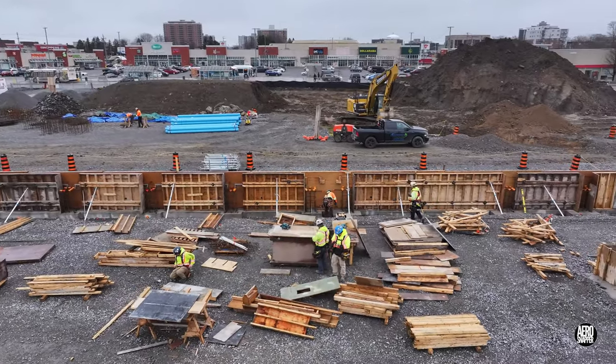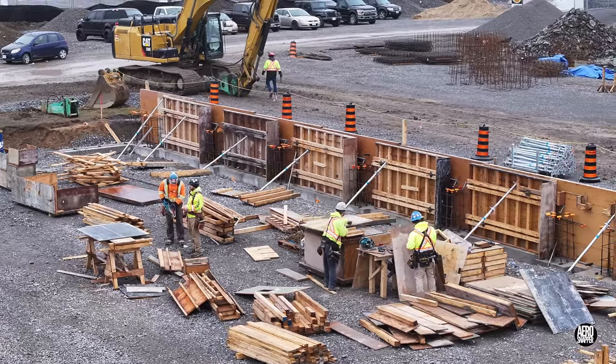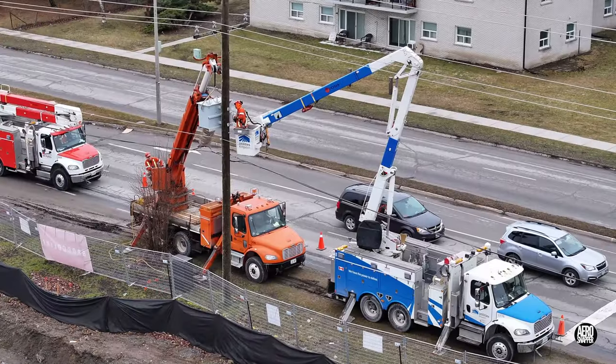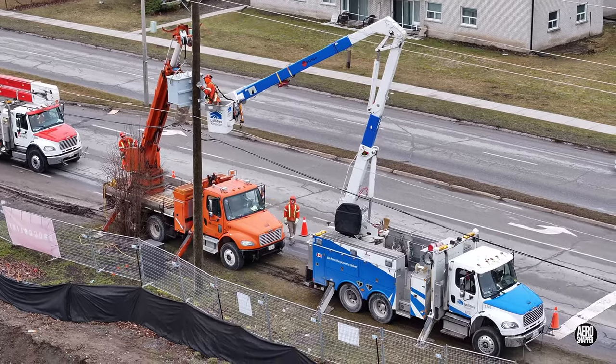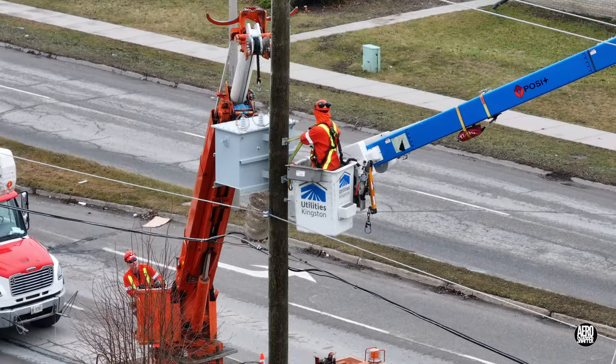Form work to prepare the continuation of the east wall for concrete continued. On Sir John A Boulevard, on the west side of the site, Utilities Kingston, in preparation for the supply of electricity, installed a new transformer.